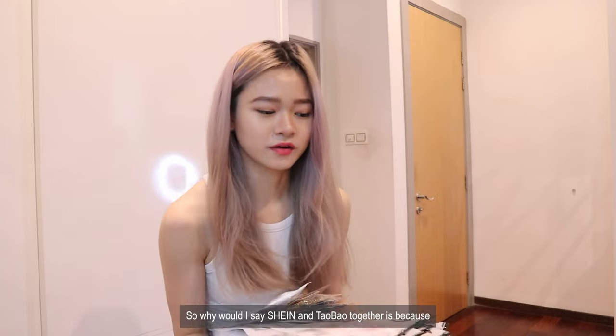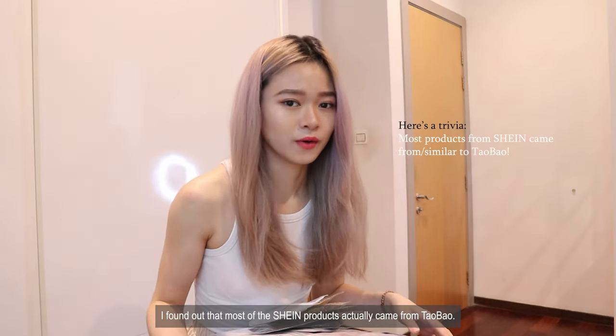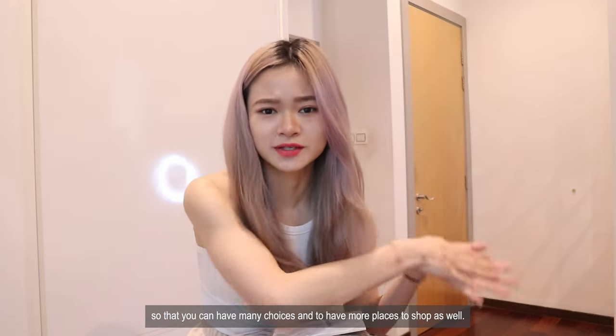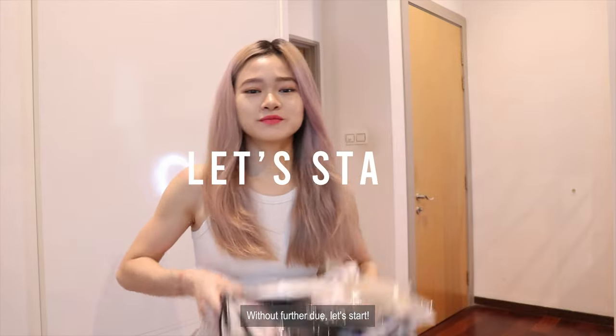The reason I mention Shein and Taobao together is because I found out that most Shein products actually came from Taobao. You can actually get things from Taobao on Shein as well if you can't find them, or vice versa, because they came from the same company. So you can have many choices and more places to shop. Without further ado, let's start.